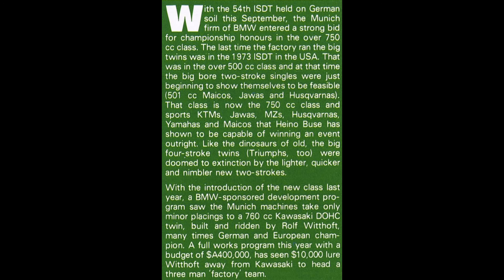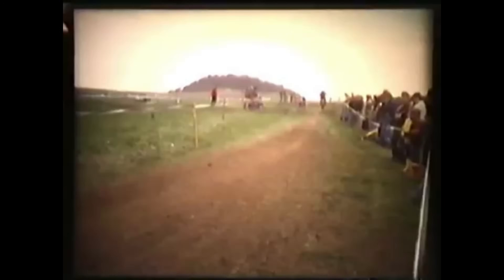Australian dirt bike magazine in 1979 reported: with the 54th ISTT held on German soil in September, the Munich firm of BMW entered a strong bid for championship honors in the over-750cc class. The last time the factory ran the big twins was in the 1973 ISTT in the USA, in the over-500cc class. At the time, big-bore two-stroke singles — 501 Makos, Jawas, Husqvarna — were just beginning to show themselves to be feasible. BMW's sponsored development program saw the Munich machines take only minor placings the previous year to a 760cc Kawasaki twin ridden by Rolf Witthoff, many times German and European champion. They lured Rolf away from Kawasaki to lead a three-man factory team.